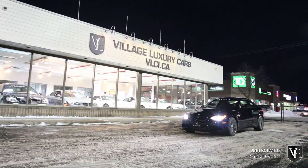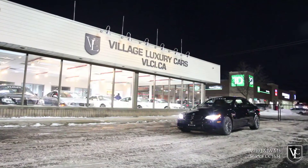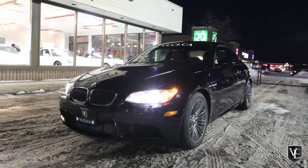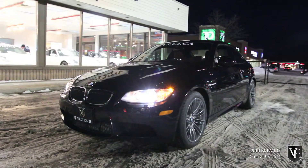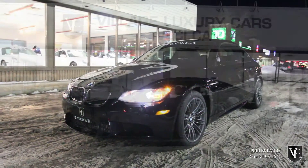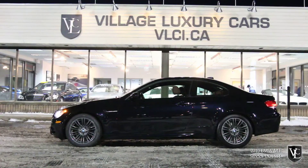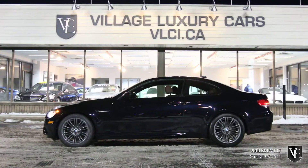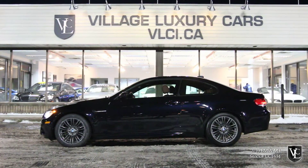Village Luxury Cars presents this beautiful carbon black metallic on Fox red leather 2010 BMW M3. Powered by a 4.0-liter turbocharged inline six-cylinder engine, the M3 houses 414 horsepower and 295 pound-feet of torque.